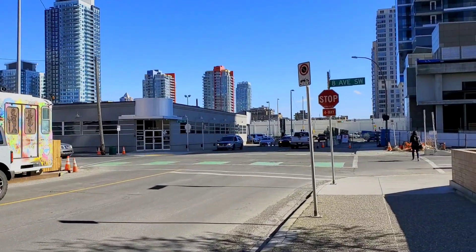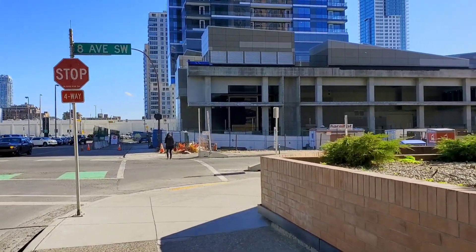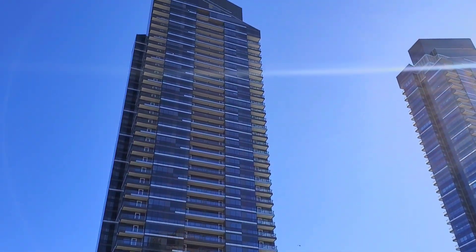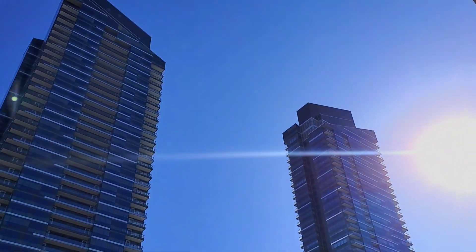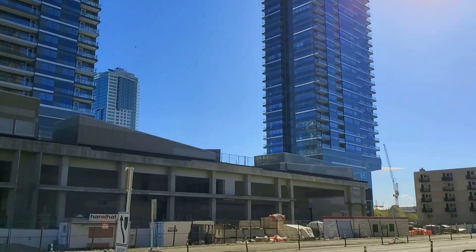I'm not sure - let's cross the road and figure out. Oh my god, you can see the new high-rise building in this area. It's still under construction, you can see.